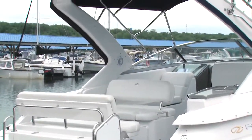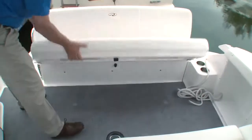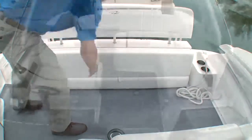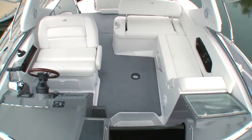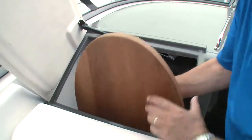A starboard walkthrough leads into the cockpit where you'll find a fold-away transom seat. Passengers will enjoy the L-shaped seating and portside lounge with reversible backrest. Under the chart holder, Regal has created a great spot to stow the cockpit table.